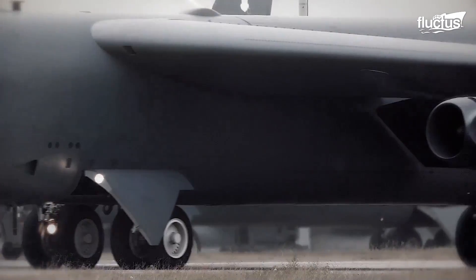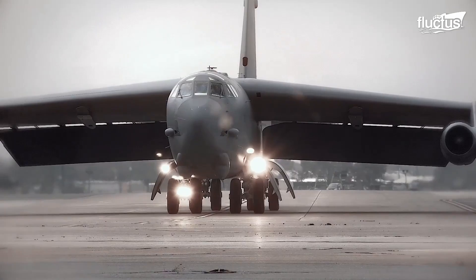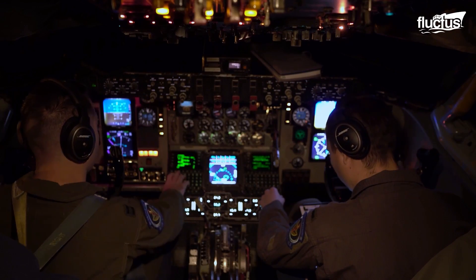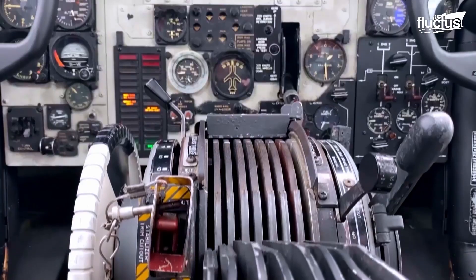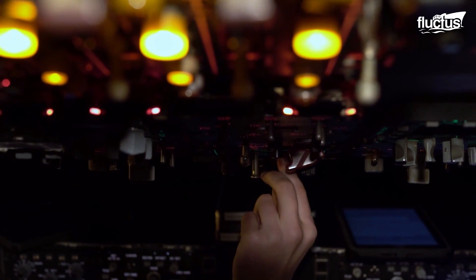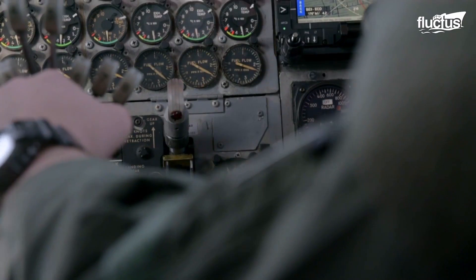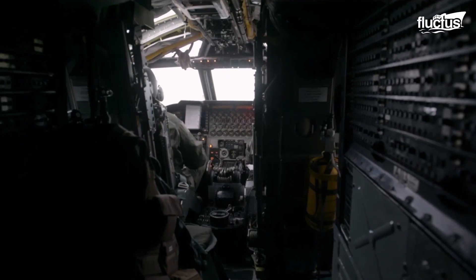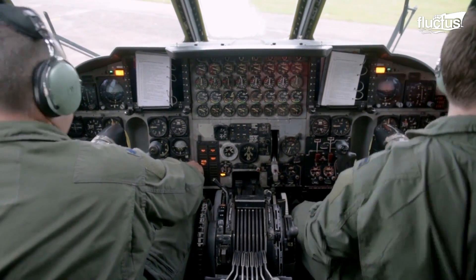Throughout the more than 70 years it's been serving the US military, the B-52 has been upgraded and redesigned several times over. However, it still uses many of the old analog systems included in the original design. Though there is a steep learning curve for these various systems and avionics, they have since evolved from a largely negative feature into a positive one — without as many digital systems onboard, the B-52 is highly resistant to electromagnetic pulse attacks and other forms of electronic warfare.